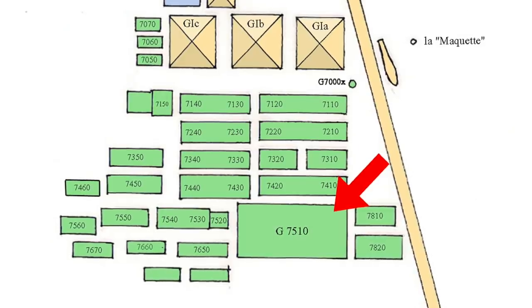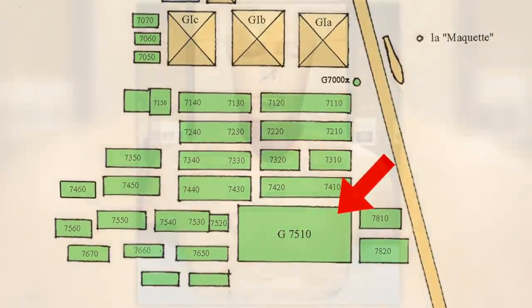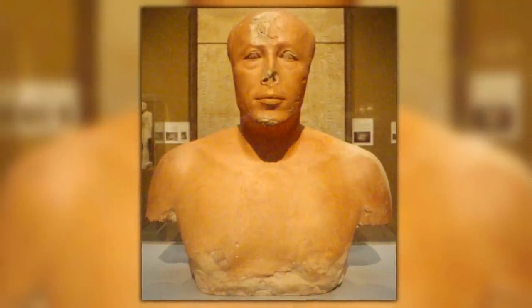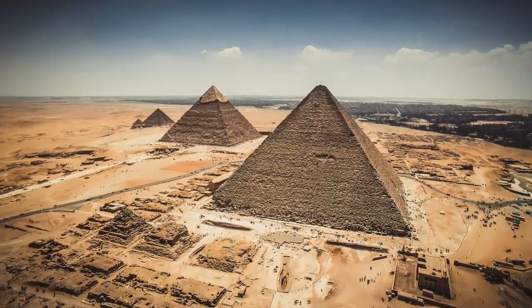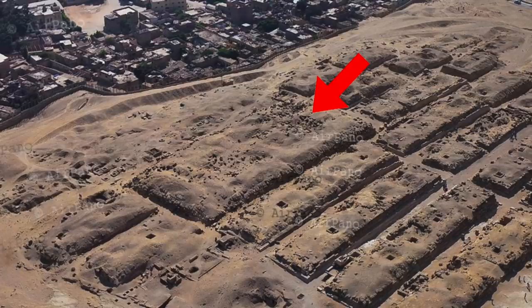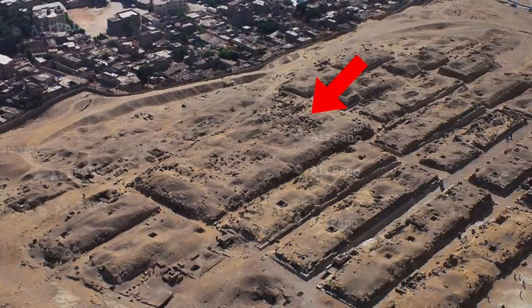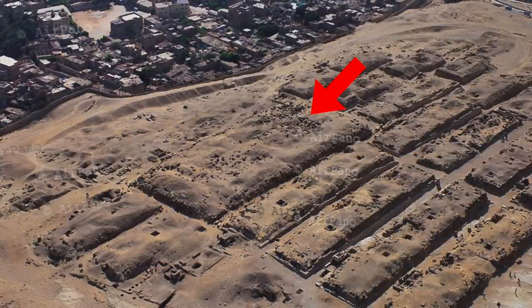Looking at the large Mastaba G7510 — this is the tomb of Ankaf, who served as vizier and overseer of works for his half-brother Khufu. Alongside Hemiunu, he is thought to have been directly involved with the building of the Great Pyramid. This was one very important Mastaba at Giza, hence the size. Clearly 4th dynasty, and clearly related to Khufu, but what about the two next to it?